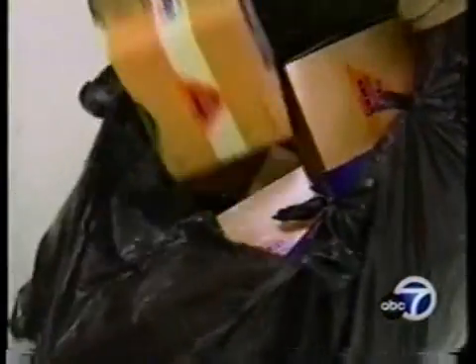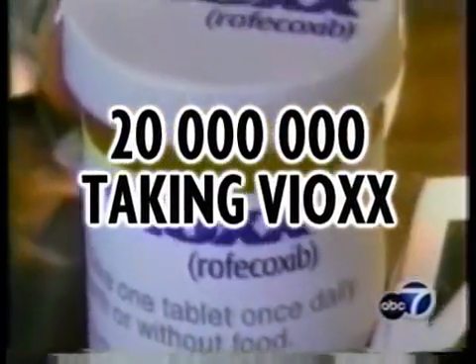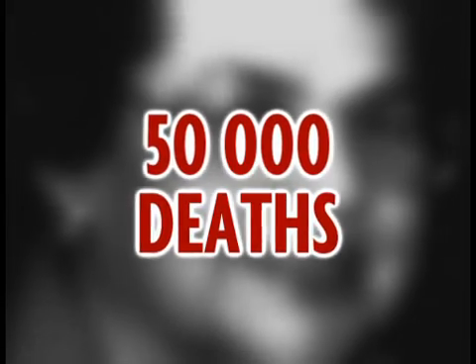On September 30, 2004, Merck voluntarily ordered a withdrawal of Vioxx from the market after studies showed a doubled increase in risk of heart attack and stroke in patients. Approximately 20 million people around the world had been taking Vioxx, and it is further estimated this drug caused at least 50,000 deaths.